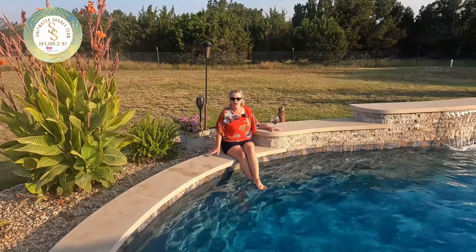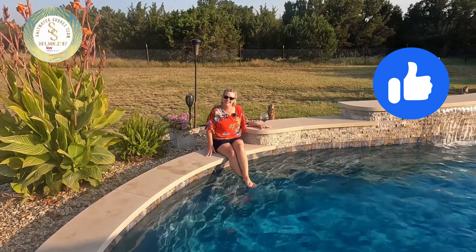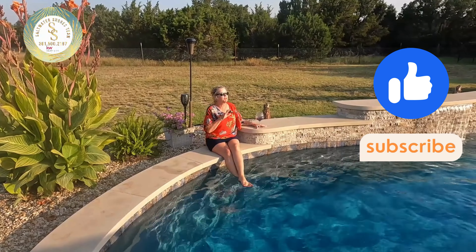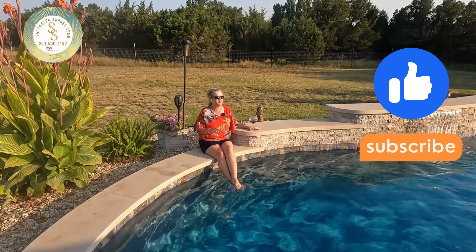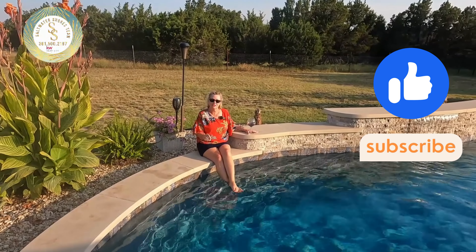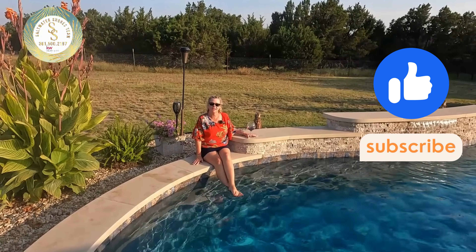Now that you've seen this home, you'll understand why we were so excited to give you a tour. We would love to show you this home in person. Give us a call, drop a comment below, send an email, or text 361-500-2187.